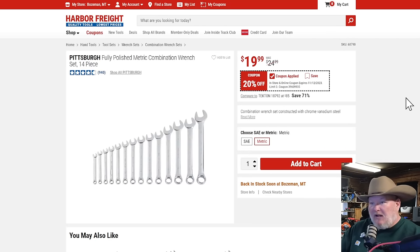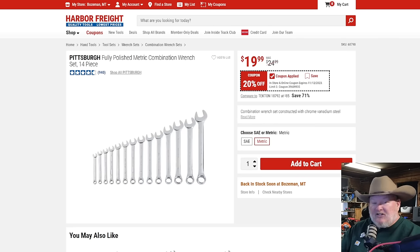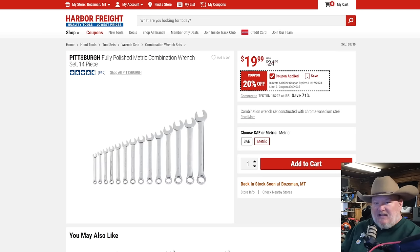The Pittsburgh fully polished metric combination wrench set — normally $25, getting it for $20. It's likely to have skips in it since it's the Pittsburgh line, but for a good basic starter wrench set at $20, or a portable set to take somewhere where you don't care if it walks off — that's the way to go. We also have the SAE and metric version.